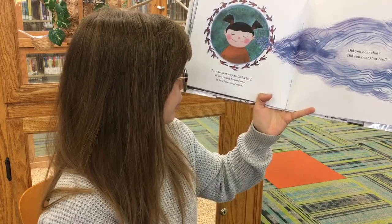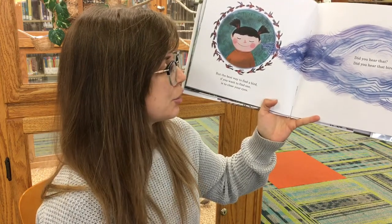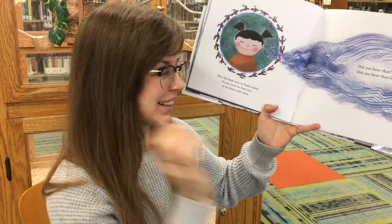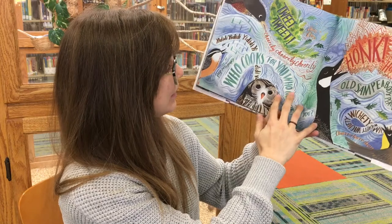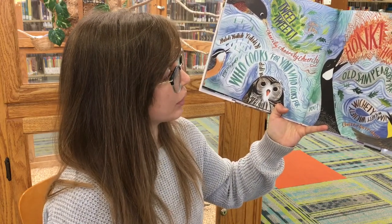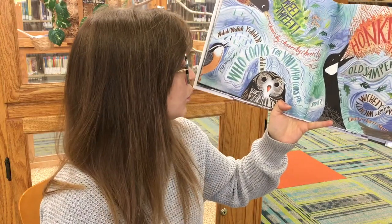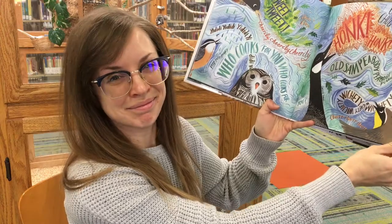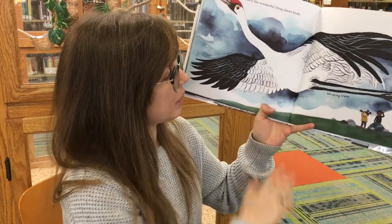But the best way to find a bird, if you want to find one, is to close your eyes. Did you hear that? Did you hear that bird? Tweet, tweet, cheery, cheery, honk honk, chug chug — they all make such different noises. Hoot, hoot, hoot, ee-dee-dee-dee-dee, peep peep peep. That's the wonderful thing about birds.